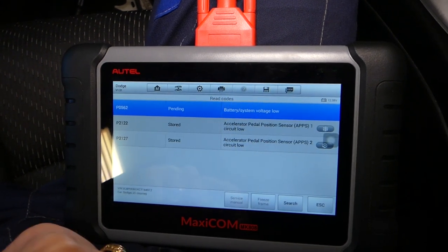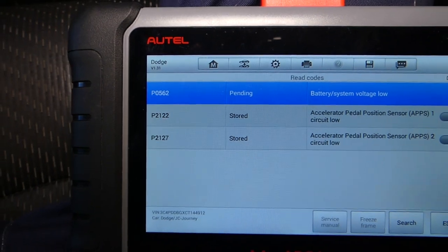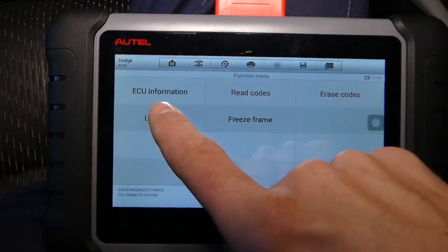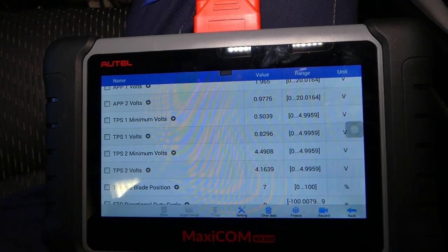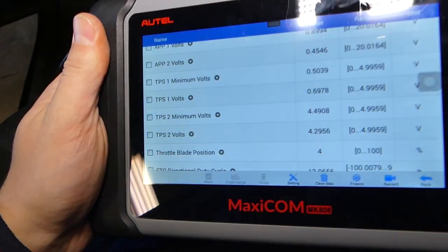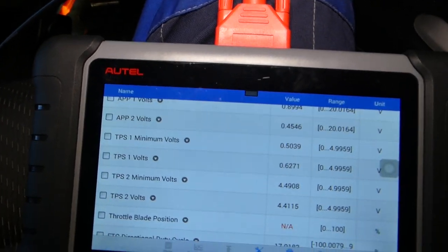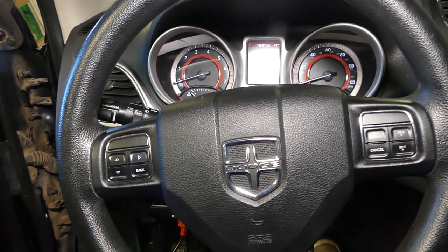We're going to read the codes one more time. Check out the codes — they changed from active to stored. That's definitely a good sign; it means the problem is not there anymore. We're going to go ahead and erase the codes. Now under live data, the throttle position sensor blade is at 7% at idle. I'll start the car — check it out, now it goes to 4%, and if I give it gas it changes. So that definitely fixed our problem. If you have either of those two codes, you probably have a bad throttle position sensor, which is tied to the gas pedal. Thank you for watching, please subscribe, and see you next time!